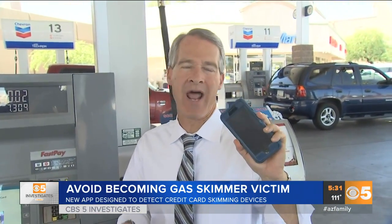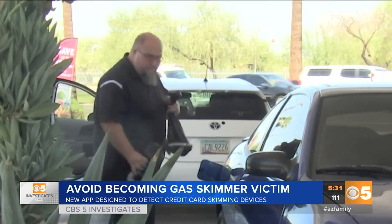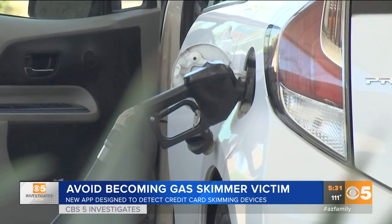Now there's a new smartphone app that will help protect you from getting ripped off. More and more Valley drivers are feeling a bit uneasy — on edge, anxious, and downright paranoid — when they fill up with gas.